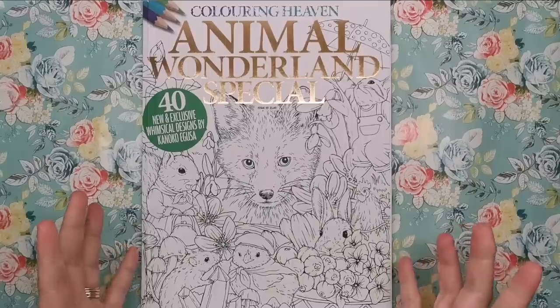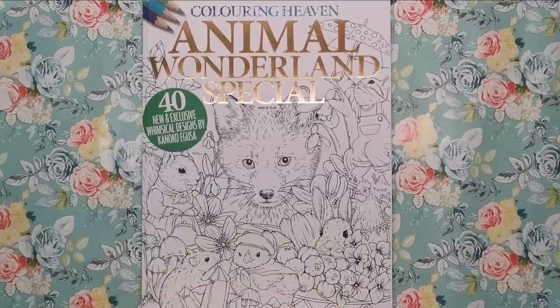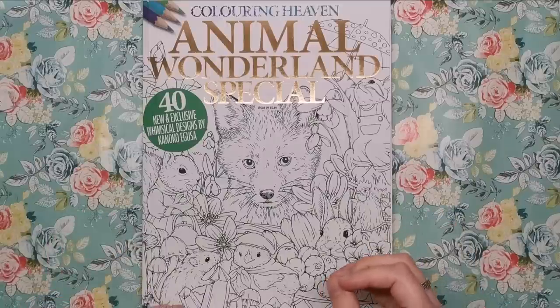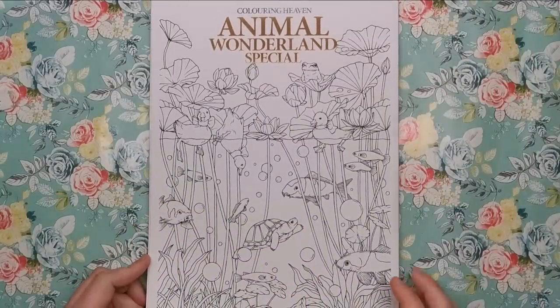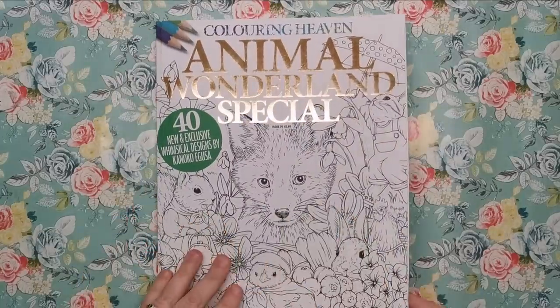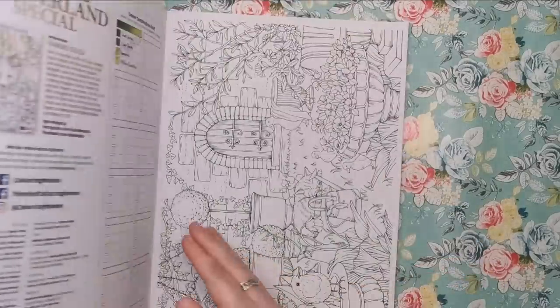Kanoko's style, as you can see from the front cover, is all about animals and it's very whimsical — anthropomorphic, where animals have human characteristics, basically living human lives. That will make more sense as we go through. On the back you can see some ducks and a water scene, and you can colour front and back. It's all nice and matte with a really nice toothy texture for pencils.